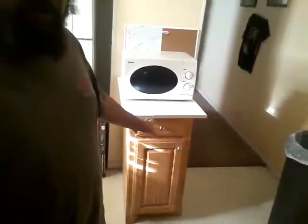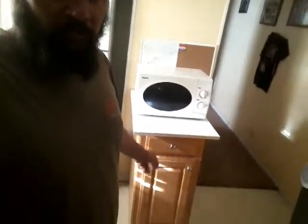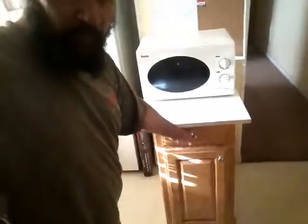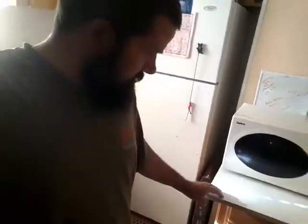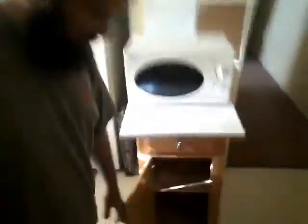Alright, first one — this little cabinet here. My neighbor works at a furniture factory, and actually all the cabinets I'm going to show you, they were going to throw them out. I needed a microwave stand, and now I got me a microwave stand. It's actually really solid, nice wood, expensive type cabinets. These are beautiful cabinets. I love them.